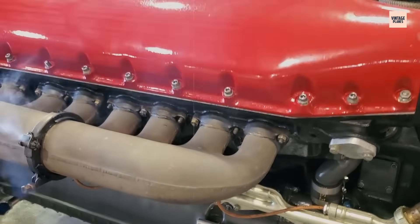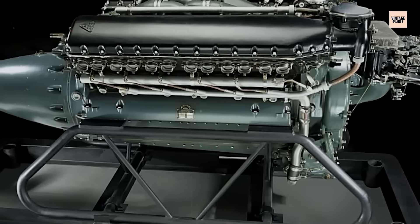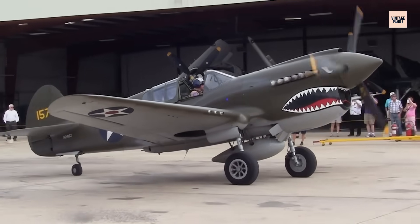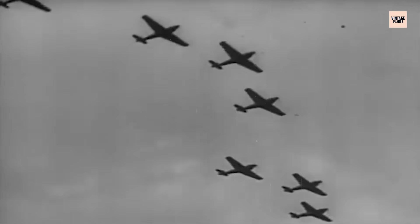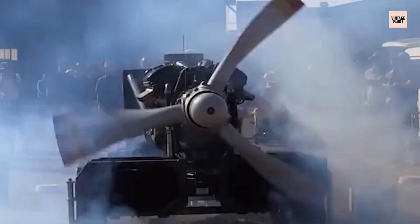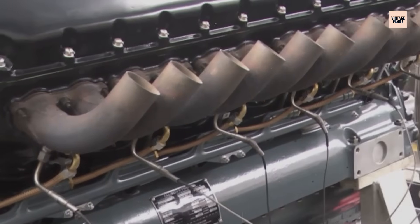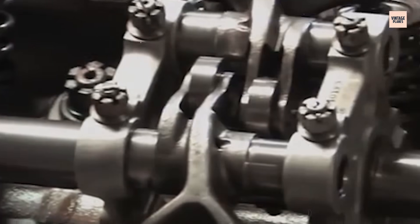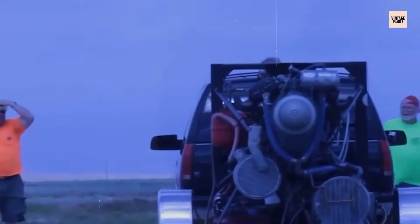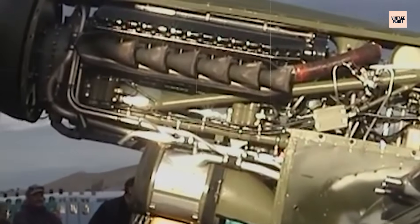The V-1710 used a glycol-based liquid cooling system to regulate its internal temperatures, requiring radiators, coolant pumps, and a more delicate integration with aircraft fuselage designs. Unlike radials that could take bullets and keep running, the V-1710 was vulnerable — a single hit to the cooling line could cause the engine to overheat in minutes. Still, the engine was mechanically elegant. Its forged steel crankshaft, aluminum alloy heads, and 5.5-inch bore produced impressive torque at lower altitudes. At sea level, it was smooth, reliable, and deceptively powerful.